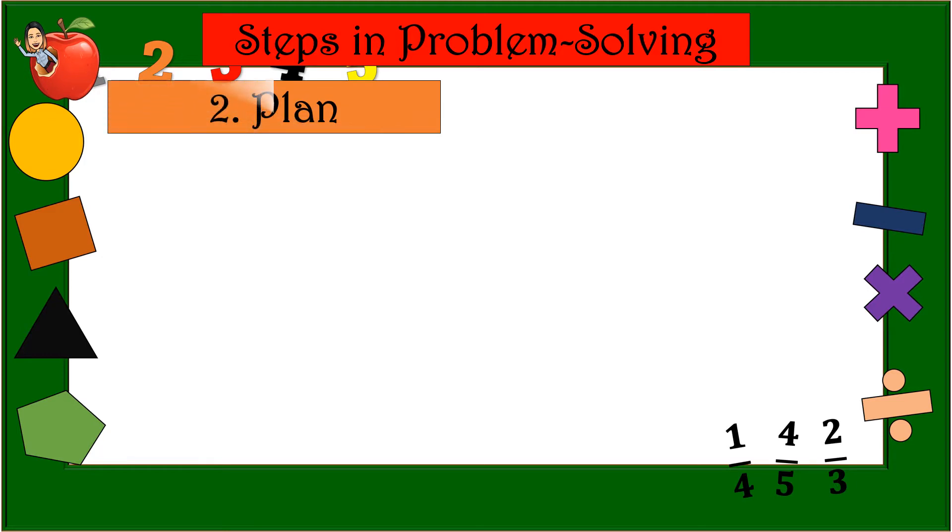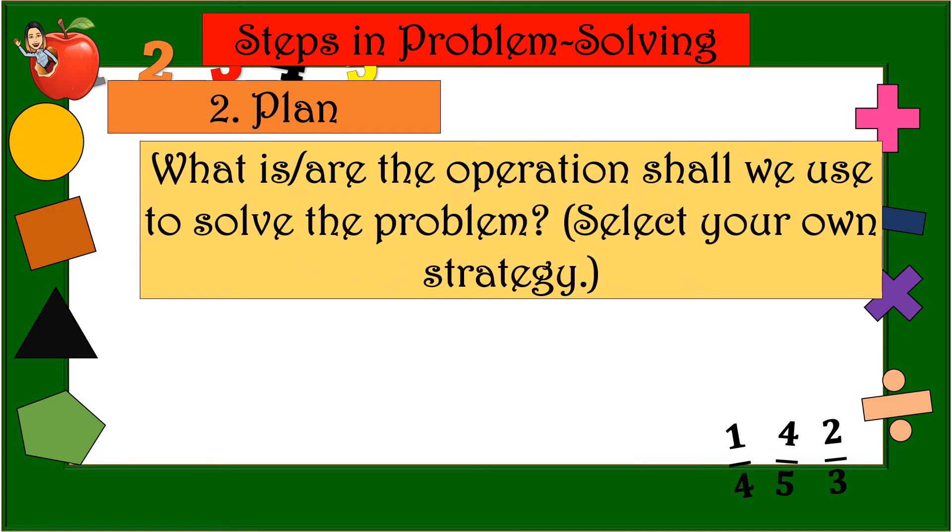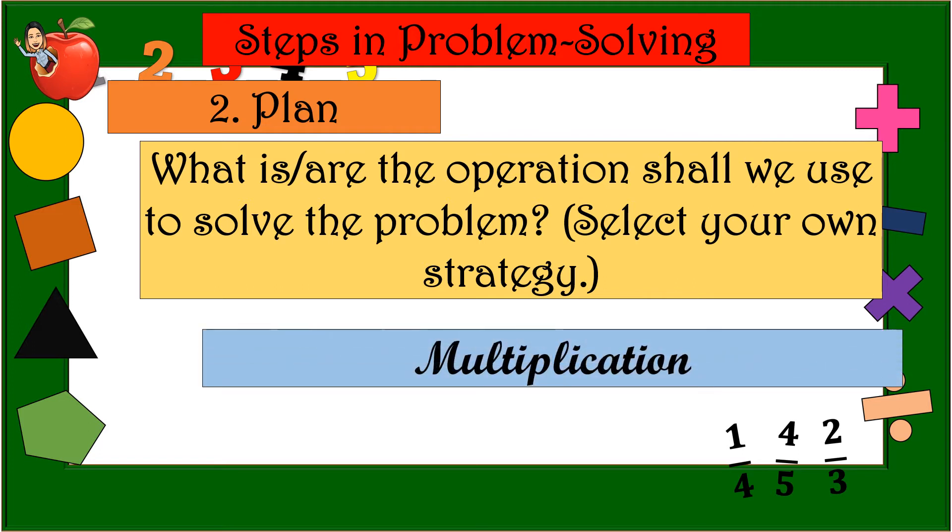Number 2 — Plan. What operation shall we use to solve the problem? Select your own strategy. Is it addition, subtraction, multiplication, or division? The answer is multiplication.